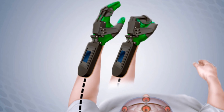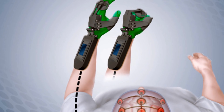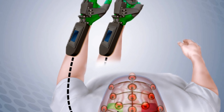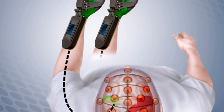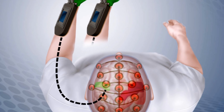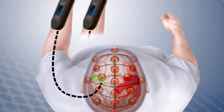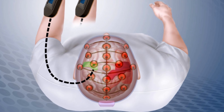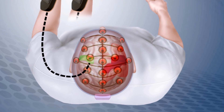First up, a new device has made it possible for paralyzed stroke patients to regain some movement. It's called the IPSAHAND. It was developed by scientists at Washington University in St. Louis, Missouri. It consists of a brace worn over the hand, which is wired to a cap containing electrodes. The cap detects brain signals, enabling the wearer to open and close the brace merely by thinking about it.